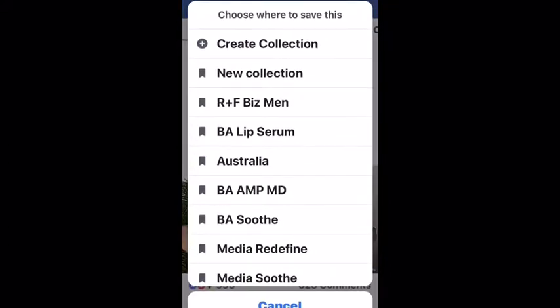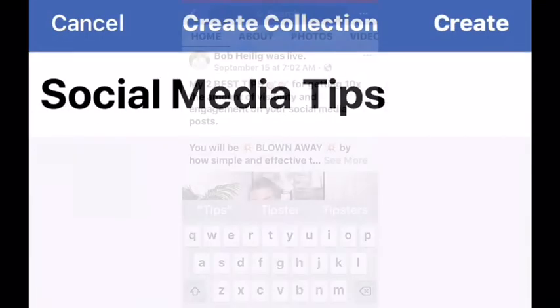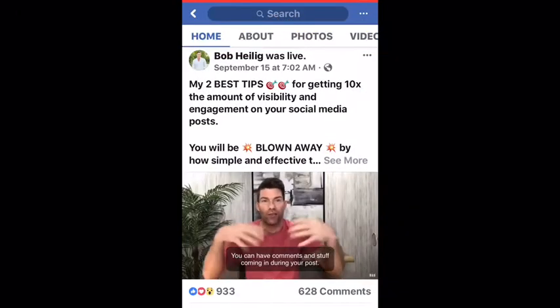Then a menu will pop up and you want to click on Create Collection. Then you want to create a title for your collection. And now the post is saved into that collection.